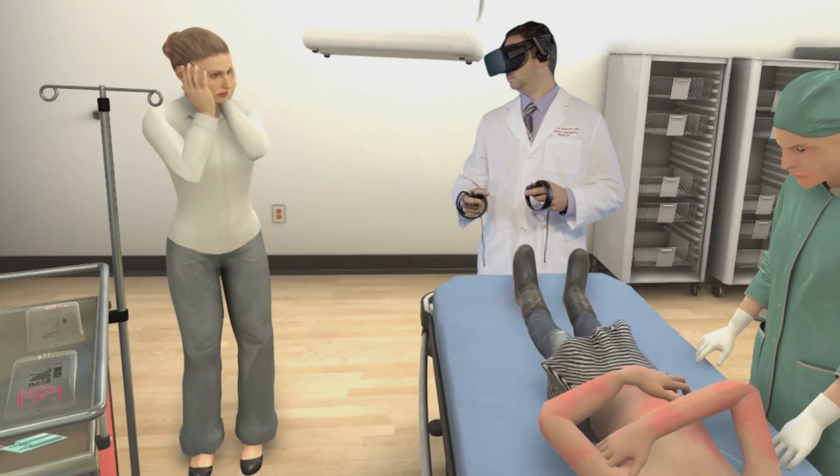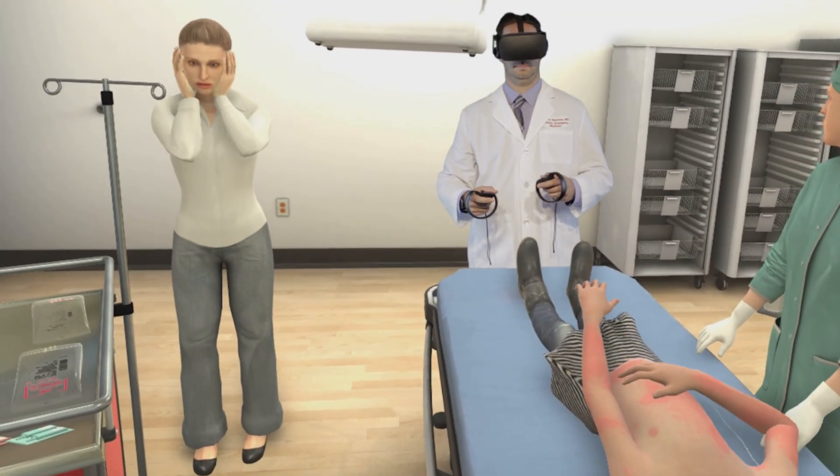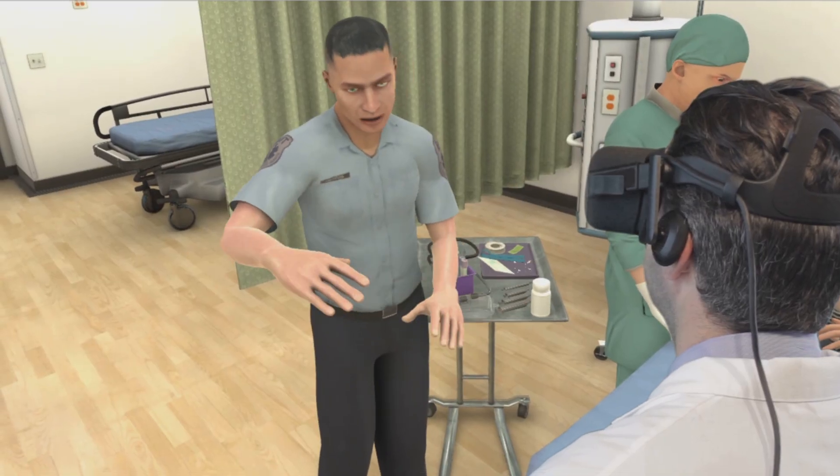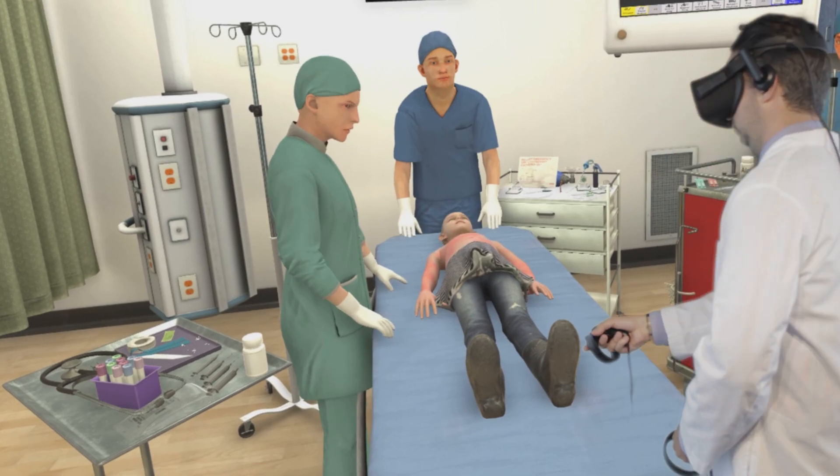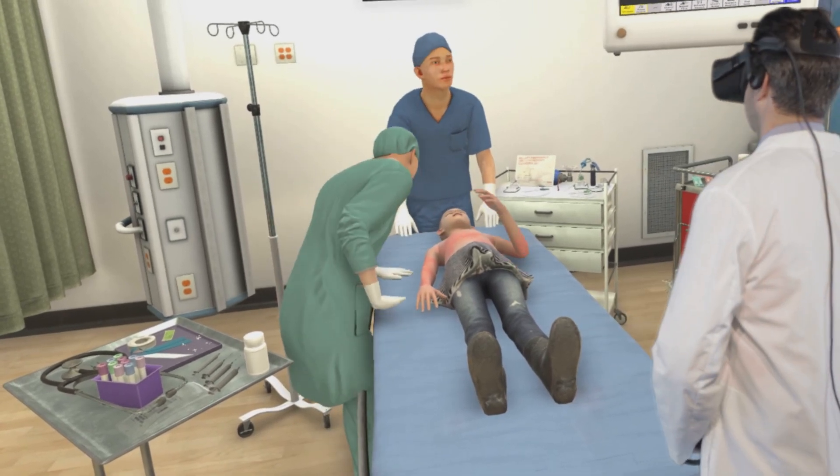As we begin Module 1, the resident is placed at the foot of the bed. Our emergency medicine technician provides a debrief and current patient status. Our user is presented with a lifelike patient in need of immediate medical treatment.